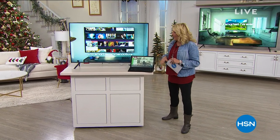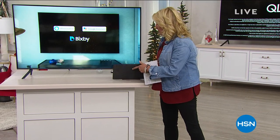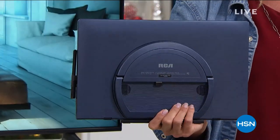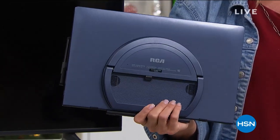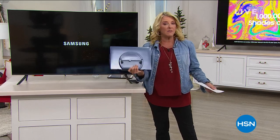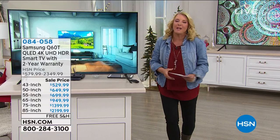Just a quick reminder — we have that awesome RCA tablet, slash computer, slash laptop still available. This is the denim — I'm down to less than 200 remaining. It's 14 inch, biggest screen, most memory, most RAM. It's a powerhouse and acts very much like a true laptop because of that screen size and the specs. That's why we call it a two-in-one. Okay, let's talk TVs — let's talk Samsung.